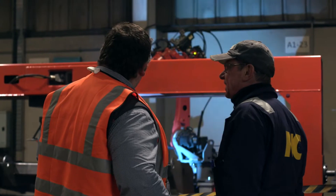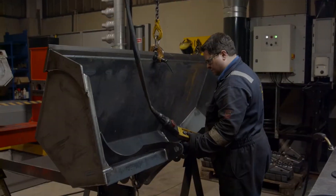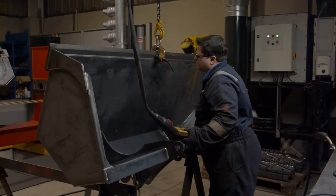We have guys who were welder fitters who are now upskilled and programming and operating the robot. They're involved in jig design and testing of products, and they're now more involved in the design of new products to make them suitable for the robot. The big benefit is the productivity.